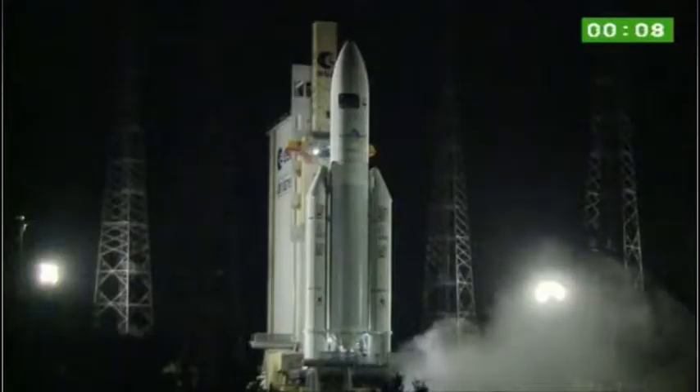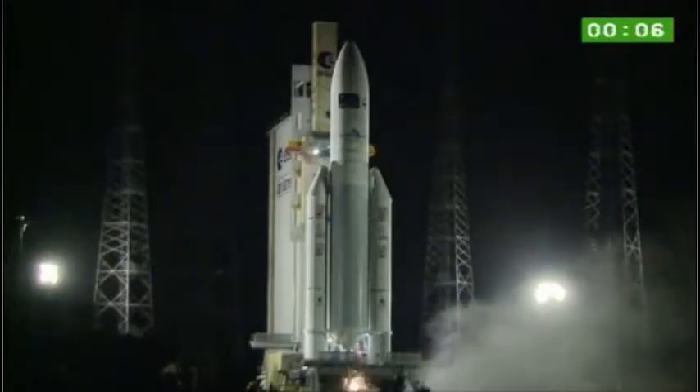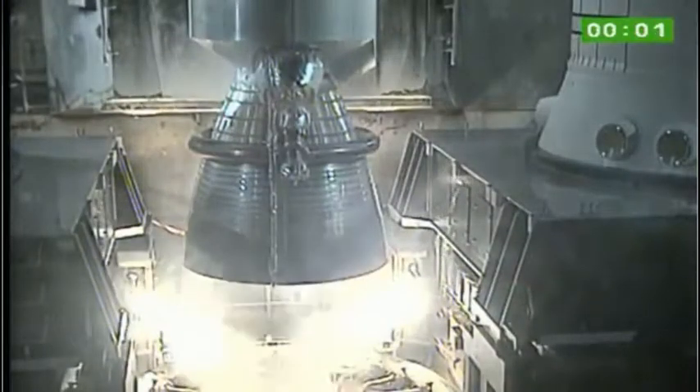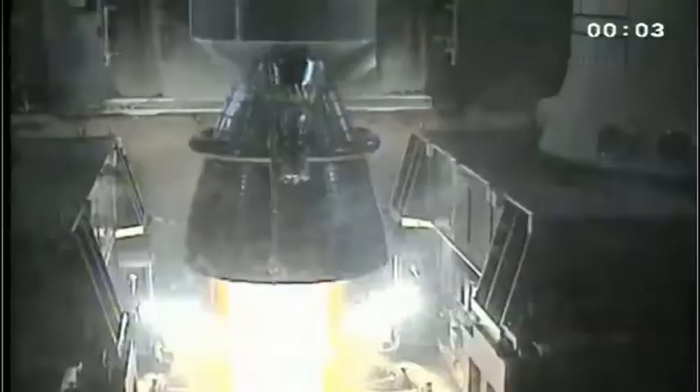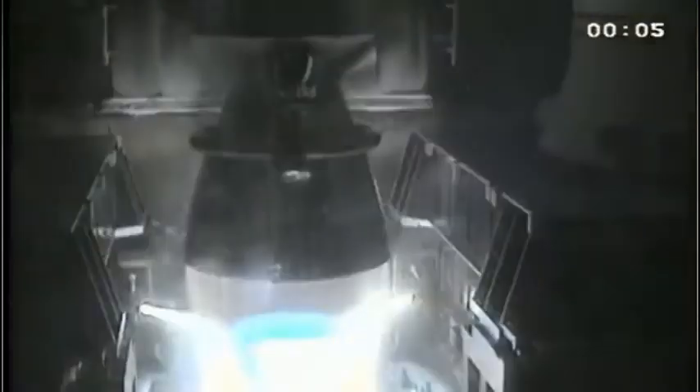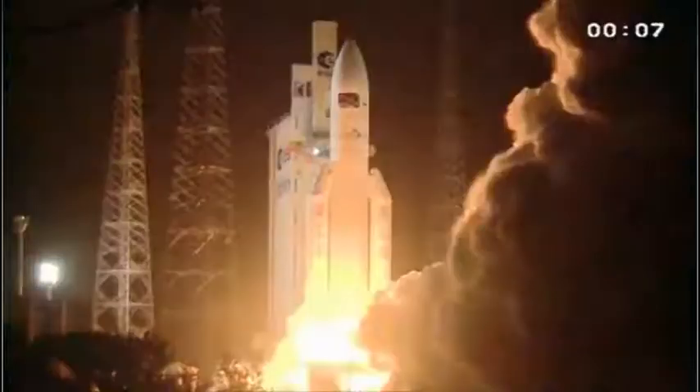10, 9, 8, 7, 6, 5, 4, 3, 2, unité. Top. At the image Vulcan. At the image confirmed. Top. At the image UAP. Décollage.